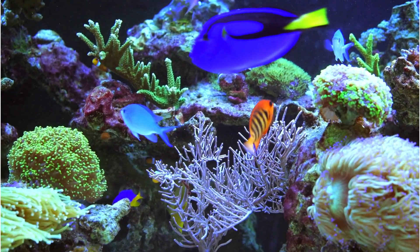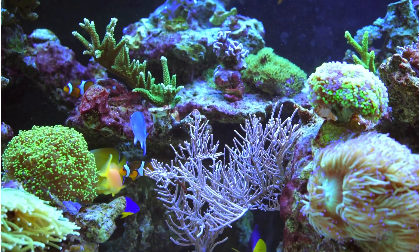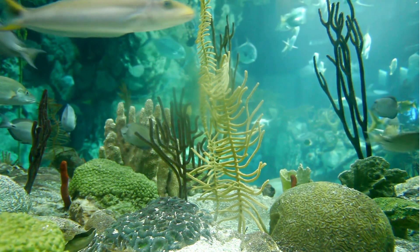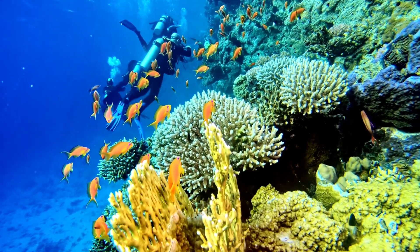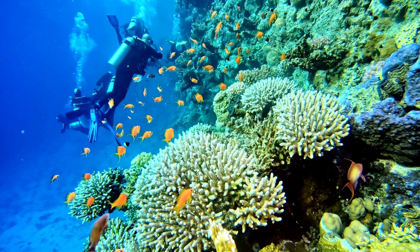Corals are one of the slowest growing creatures on earth. They have calcium carbonate skeletons and cover large areas, with an estimated one centimeter growth in height per year. A coral reef spreading just a few square kilometers would have taken around one million years to grow.